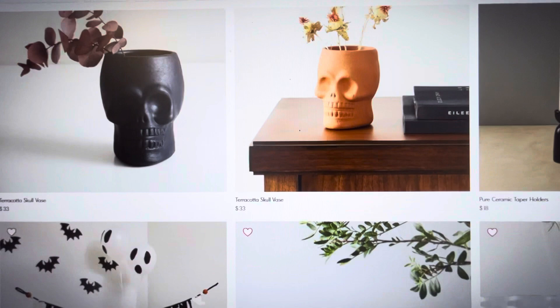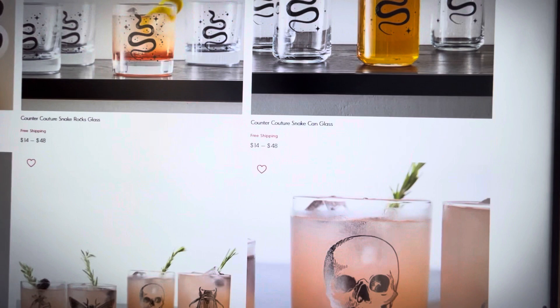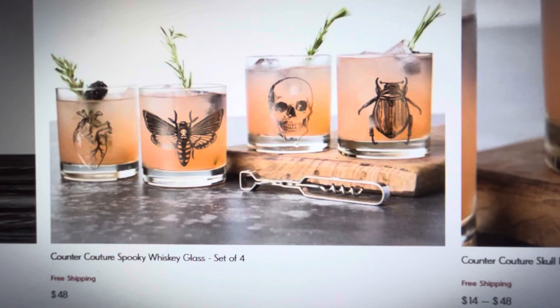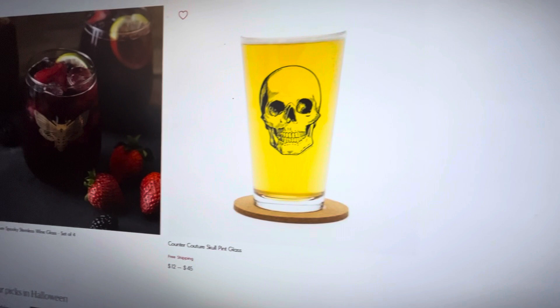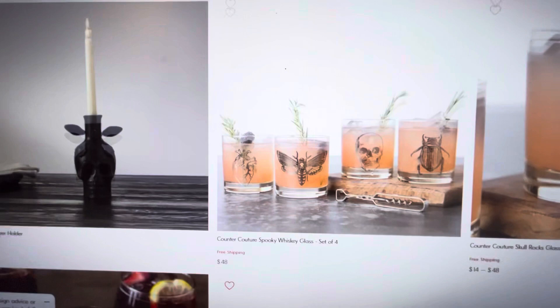Cute little trick-or-treat bags, some bat garland. And if you are going to be decorating a bar cart, these whiskey glasses I absolutely love — I have seen these before. I think they are so cool looking. I like the skull glasses as well. And then if you need a beer mug, everything is so cute.